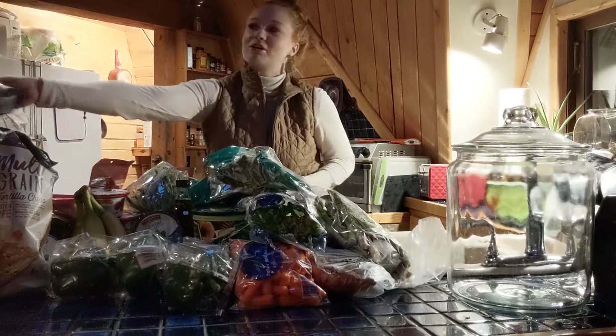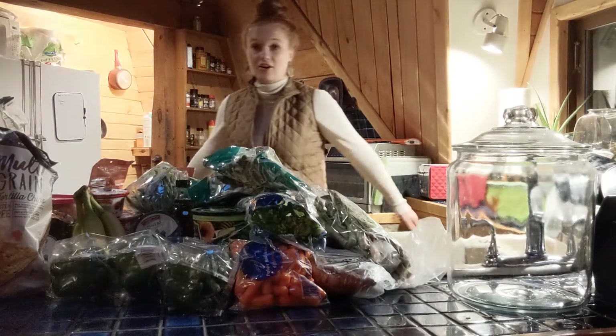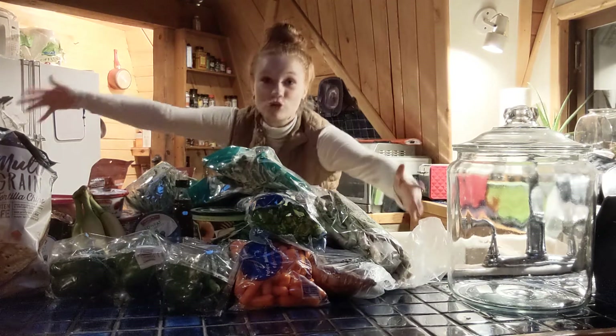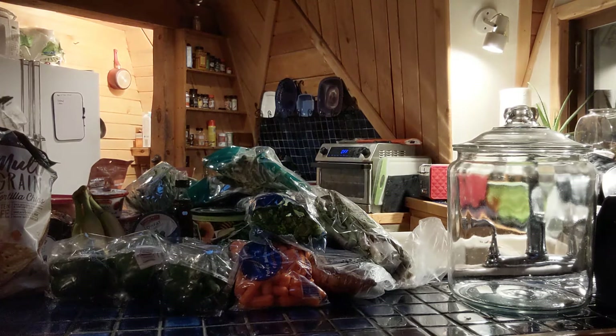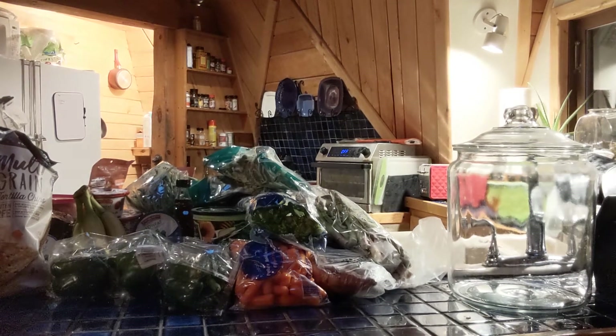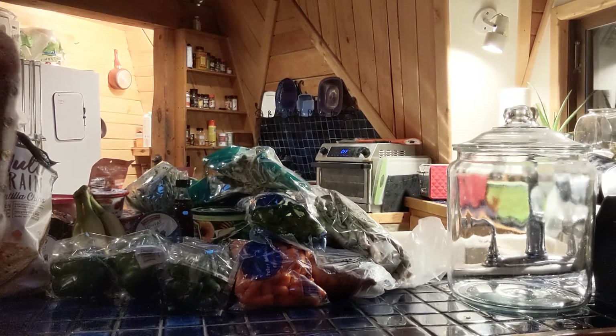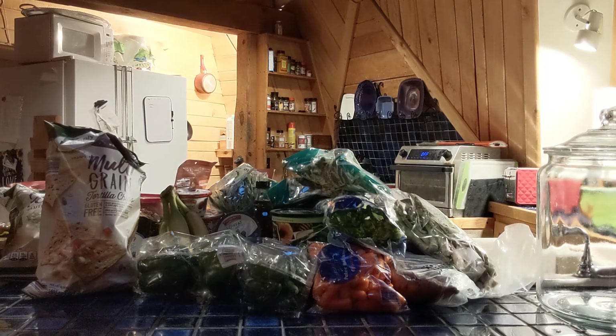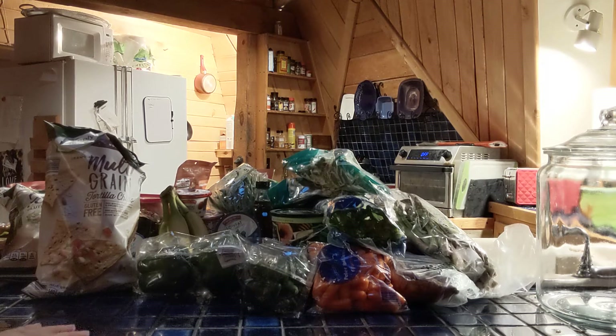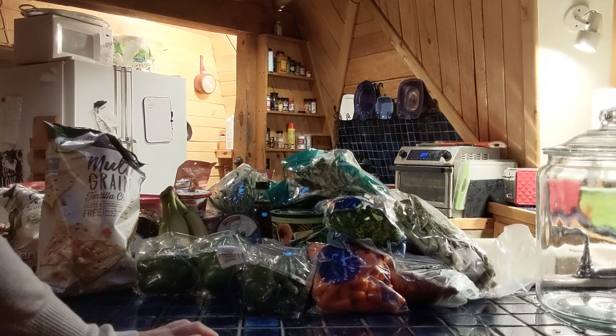We also got a blueberry acai bar with almonds. That's everything — all this food for $117. I can't believe that all of this, including a ton of meat, protein, an $8 bottle of syrup, coffee, and toilet paper, all came to $117. They must have lowered prices. Thanks for watching!